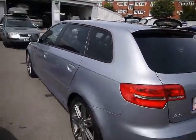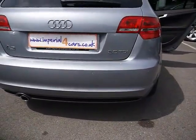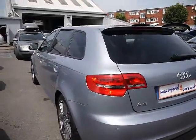As you can see, we have rear privacy glass and parking sensors all along the rear bumper. Bodywork and paintwork all around the car are in absolutely immaculate condition with no dents, scrapes or scratches to any panel.